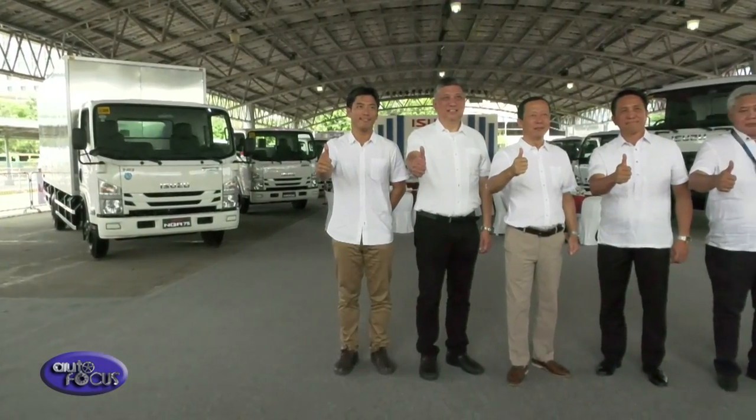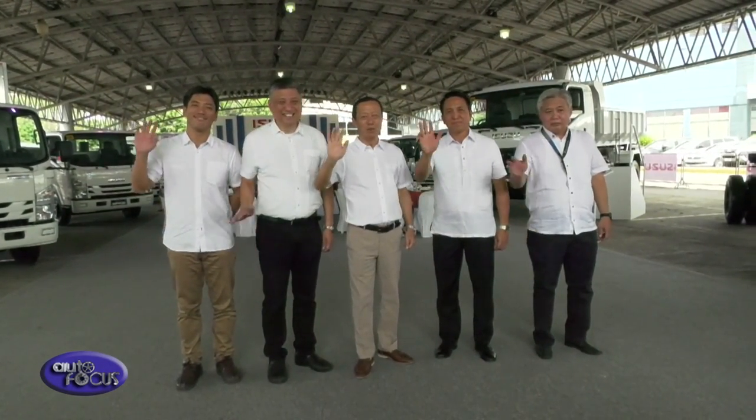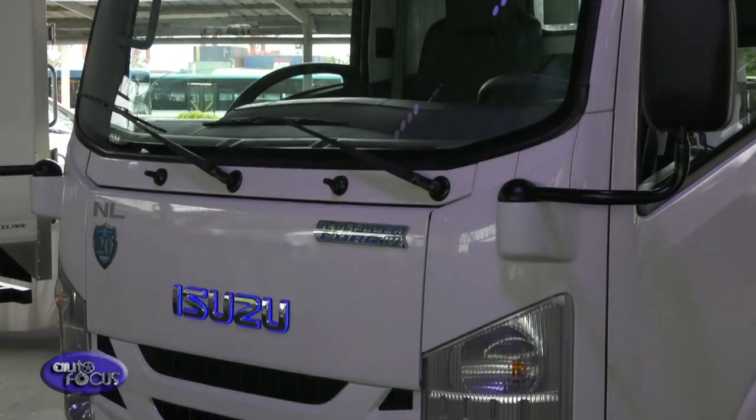We are very happy with the Isuzu Truck Fest because this is our way of showcasing our best and latest in terms of Isuzu diesel engine technology. Our vehicles are now Euro 4 compliant with Blue Power technology, which means your vehicles are very fuel efficient and deliver optimum power and torque.